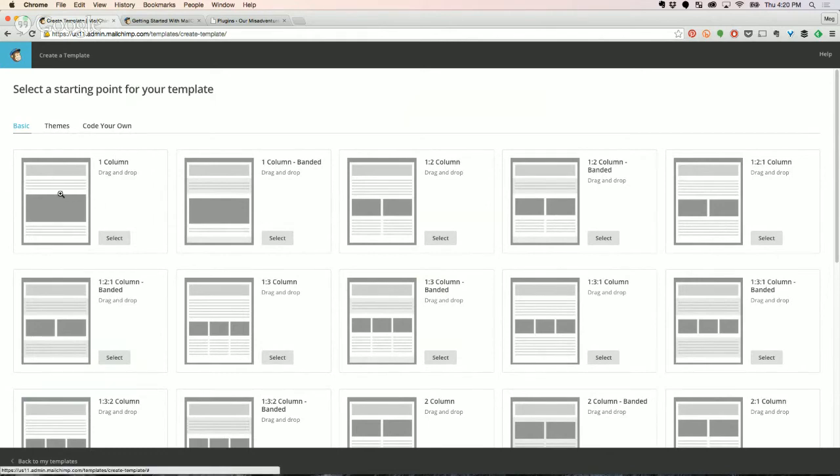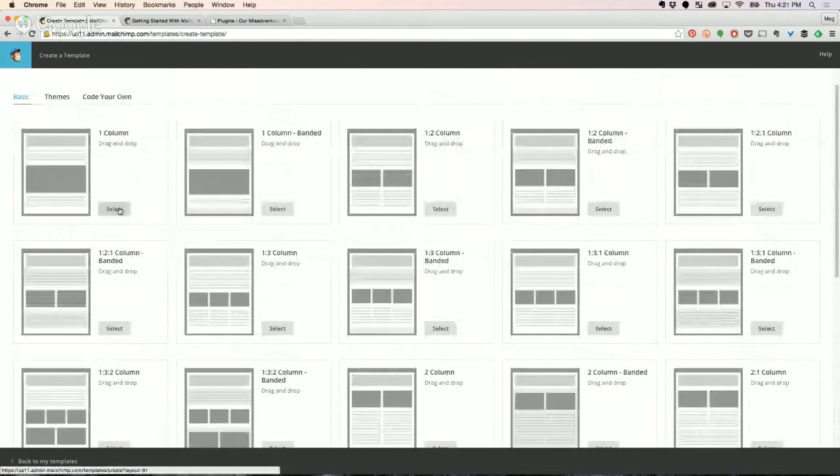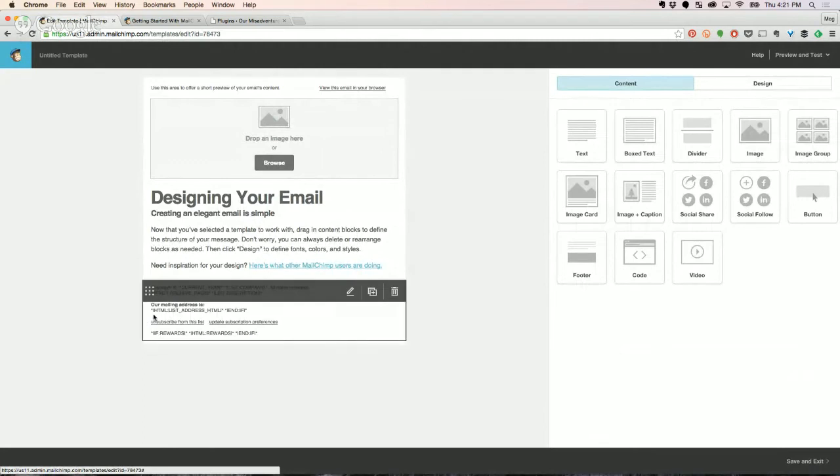This is the basic one I recommend — the one column. They have all sorts here; just ignore those for now and once you're comfortable with MailChimp, move on to those. So we select the one column. These little things at the bottom that look like code — don't touch this, because it'll auto-populate with things like our mailing address. MailChimp puts that in from whatever you entered, so you don't have to remember to edit your template whenever you update your contact info.